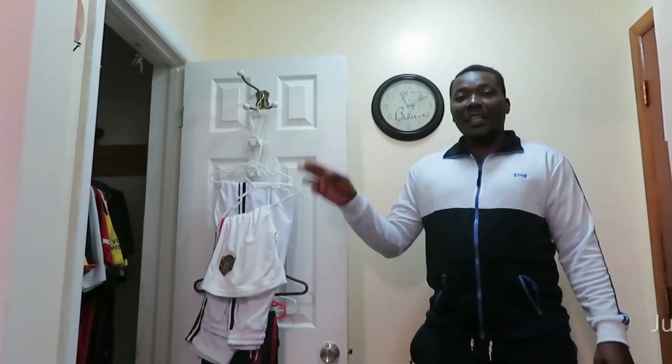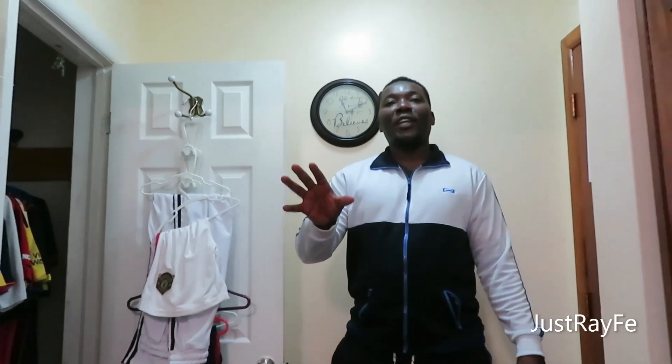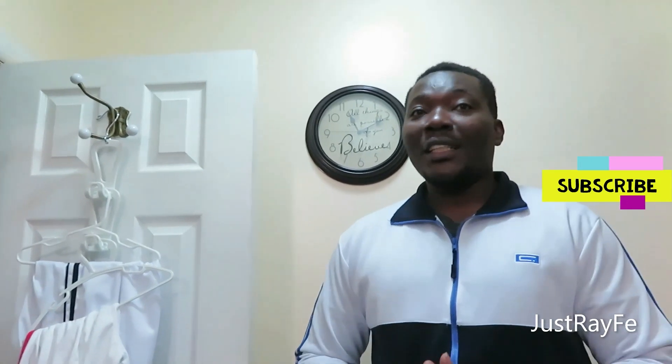Hello guys, welcome back to my channel! Today I'll be taking you through my jersey closet. Before I take you through everything, I arranged everything just to make you excited and enjoy my video. If you have not yet subscribed, this is the best time — please go and subscribe. I'm going to take you through all the dresses I've collected over the years. It cost me a few dollars, but this is what I love doing.